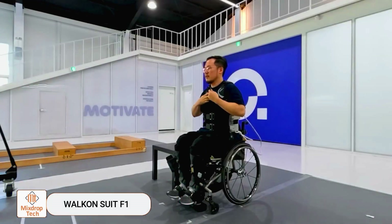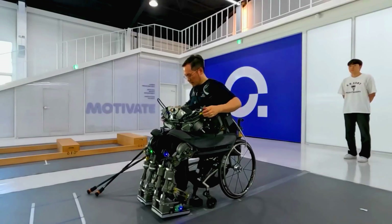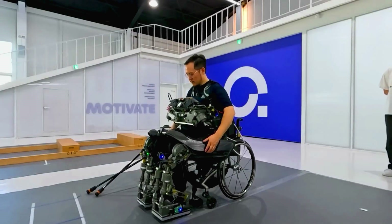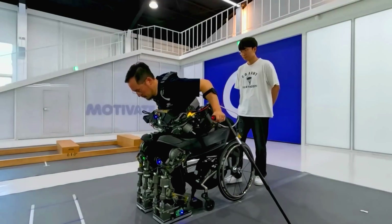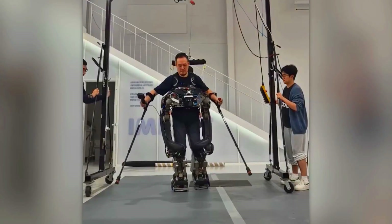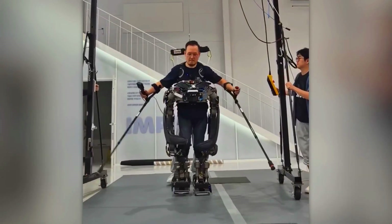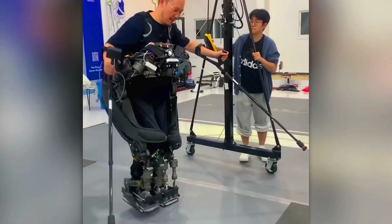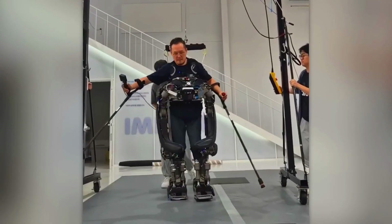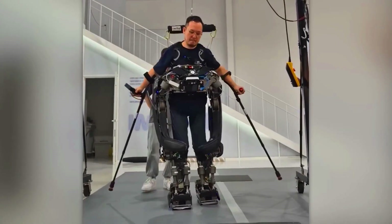Walk-On Suit F1: South Korean companies Ka and Angel Robotics have joined forces to develop a hybrid exoskeleton and wearable robot known as Walk-On Suit F1. This innovative creation has two standout features: it can walk independently and attach to a person. Designed to aid people with paralysis in both legs, the Walk-On Suit F1 is intended to support the rehabilitation process.